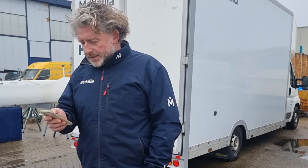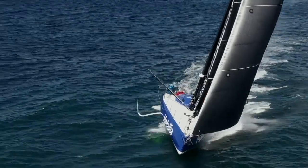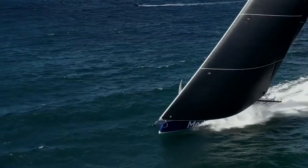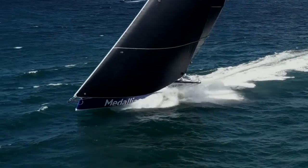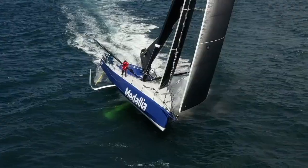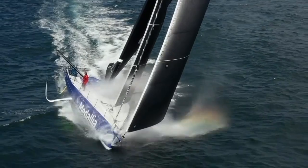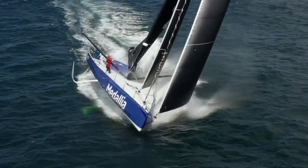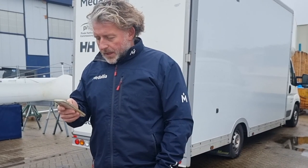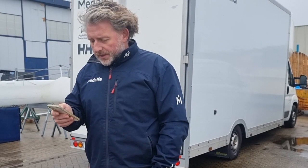Do you have to reconfigure anything else to account for the larger foils, like keel or ballast? We're trying to keep the keel the same. For ballast, we are reducing the side and aft ballast and probably adding a tank up front to try and keep the nose down, because all the power from the foils is lifting the bow, so you need something to push it back down again.